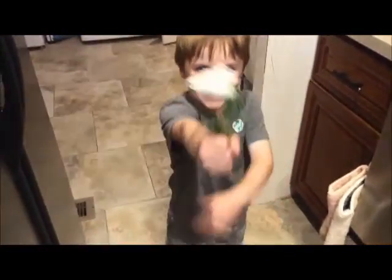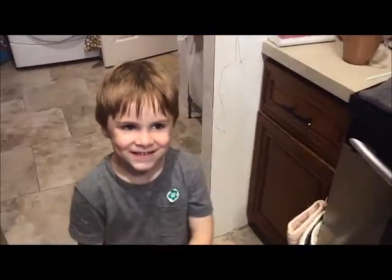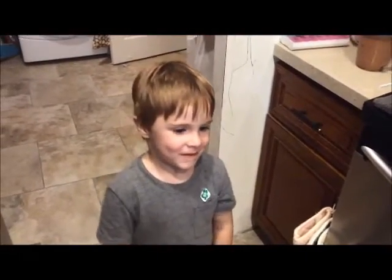My son just came in — "Mom, look what I got for you!" What do you have for me? Oh, I love it. Thank you.